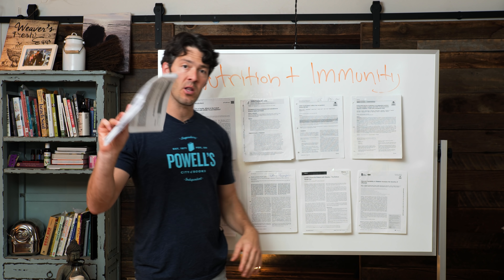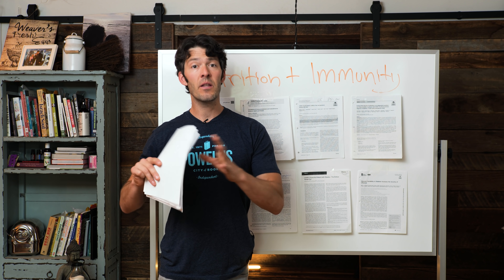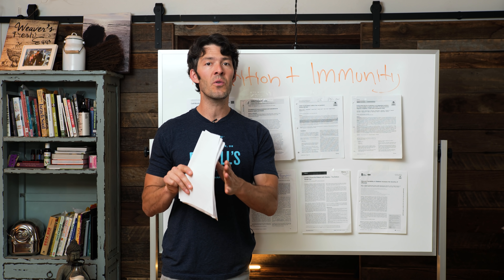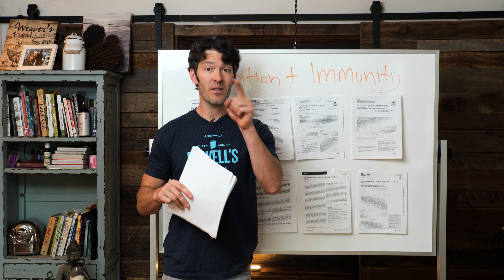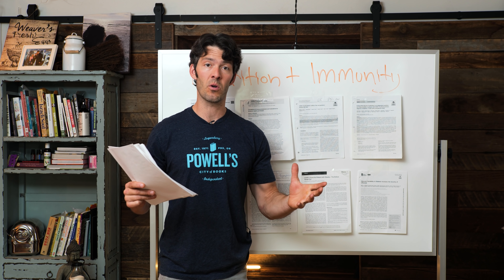Right behind me is a ton of literature, and I have a lot right here in my hand, illustrating and connecting the clinical immunopathologic abnormalities that are common with COVID-19 — the coronavirus pandemic that's affecting the world.